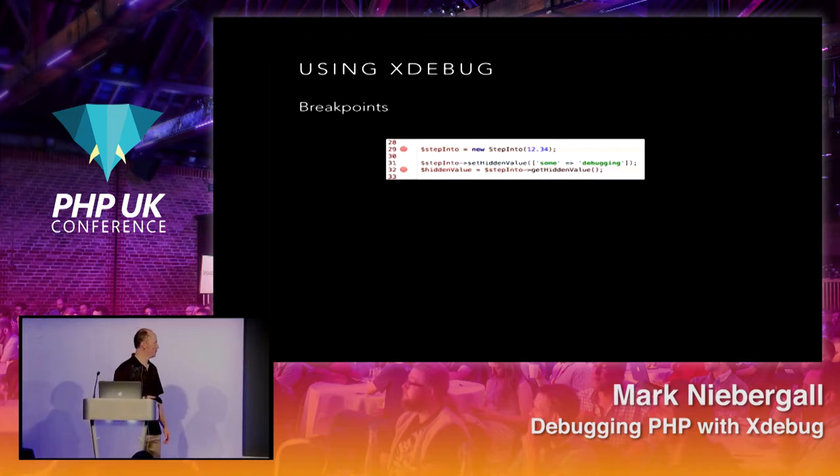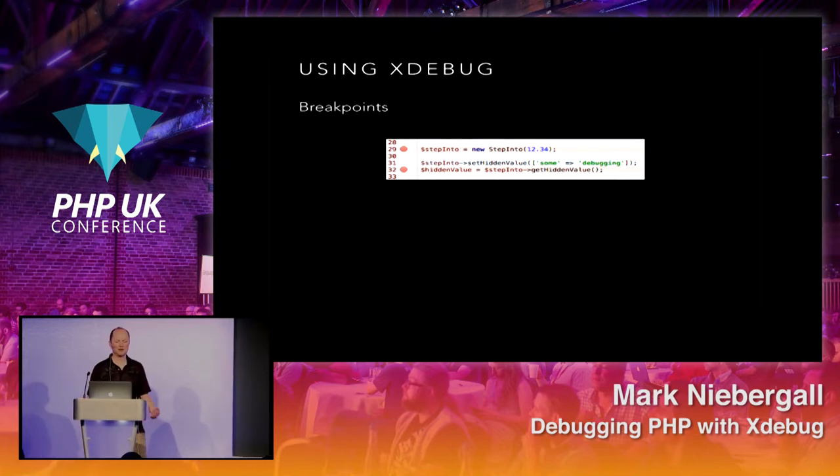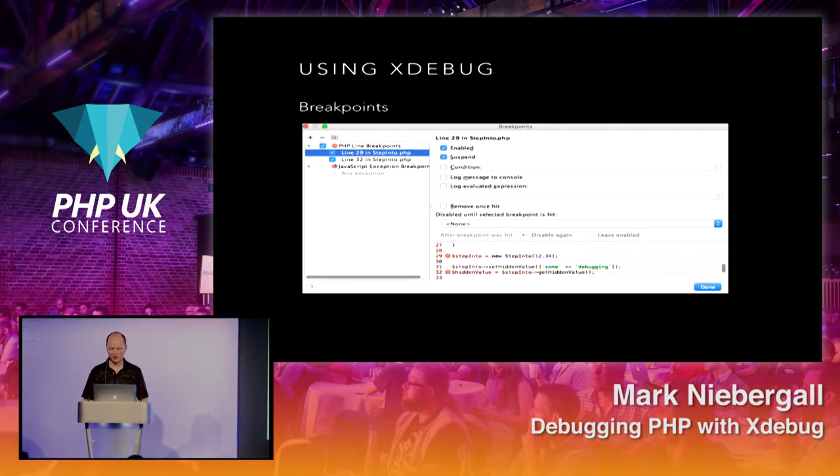In the breakpoints view, you can manage conditions — set whatever condition you want, tell it to log a message to the console, evaluate specific expressions, and tell it to remove the breakpoint once it's hit. That last one is very handy if you only want to see the breakpoint once and then have it removed automatically.